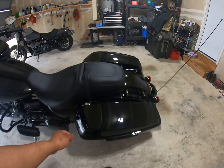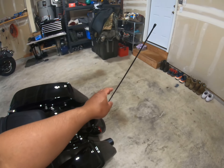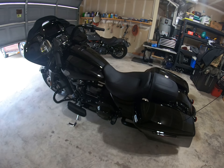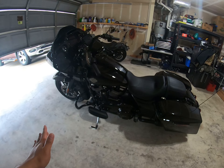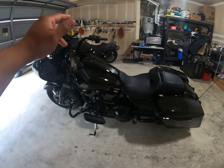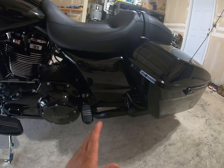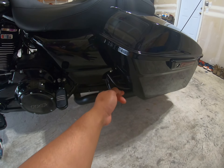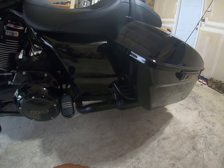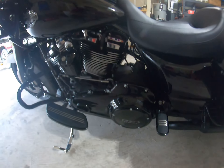114 cubic inch engine, saddlebags, adjustable suspension. I just don't like this antenna — I'm going to buy a smaller one. I'm also going to add some protection to this bike. I don't really do engine modifications because for me the engine is perfect. I'll probably add a saddlebag crash bar, because this bike is heavy and you never know.